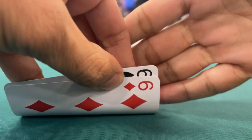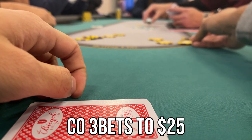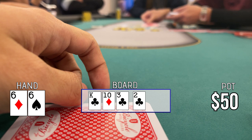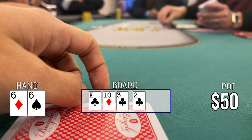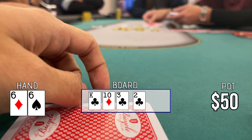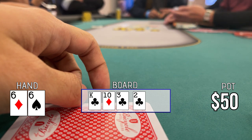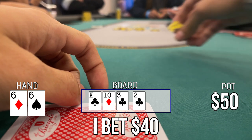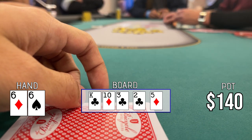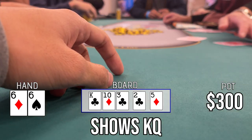In this hand I got pocket 6s in the lojack and open to $10. The cutoff 3-bets to $25. With pocket 6s I'm looking to set mine, so I make the call. Flop comes king-10-3, two clubs — completely miss. I check and the cutoff checks back. When the turn brings the second club, completing the flush draw, I don't think my pocket 6s are good at showdown, so I decide to turn my hand into a bluff. I bet $40 and he calls, with a plan to bluff again on any river. River is an offsuit 5, I bet $80, and he quickly calls showing king-queen offsuit. Not going to get this one through — we just move on.